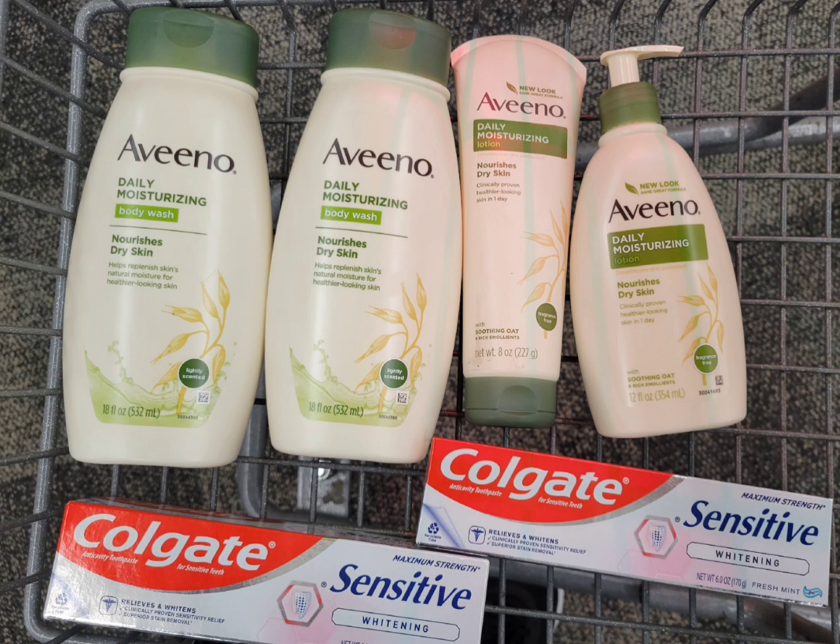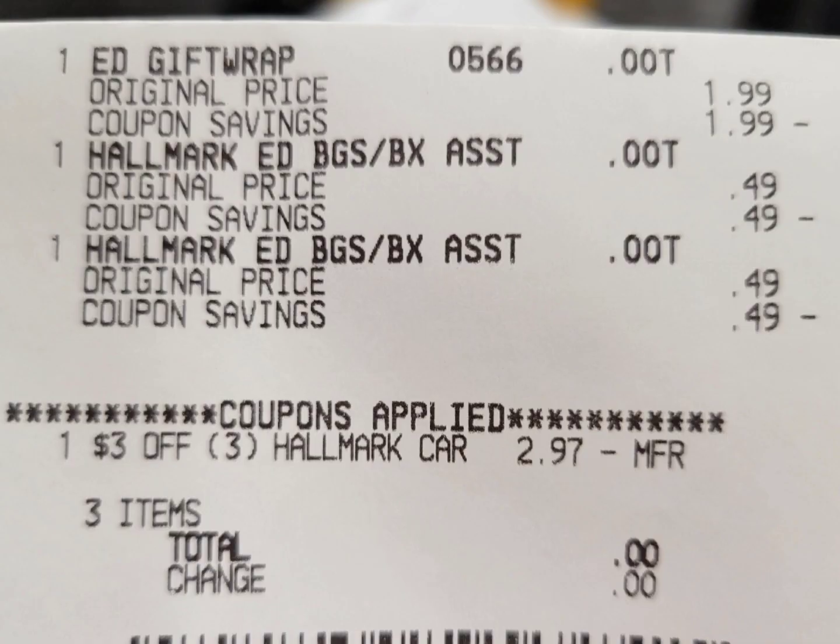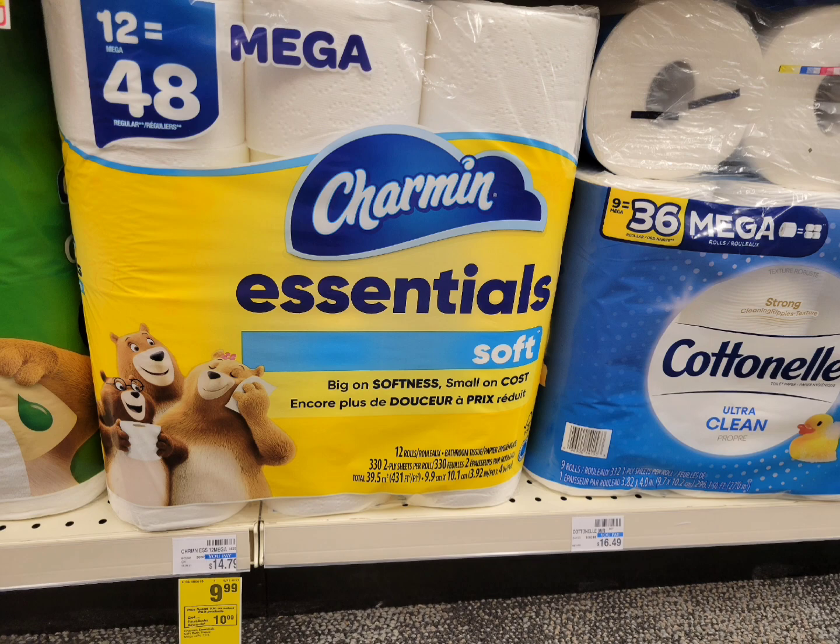Next I got the Hallmark items. There are no extra bucks coming back, but I received a three-dollars-off-three Hallmark CRT, so I took advantage of a free item. I grabbed two paper bags for 49 cents each and a paper gift wrap for $1.99 — total $2.97. The three-dollar CRT adjusted it off. Here's the close-up receipt — everything rang up correctly, the CRT adjusted off, and I did not pay anything out of pocket.